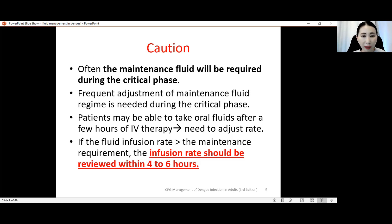In dengue patients, we usually review patients clinically and review the full blood count every four to six hours, especially during the critical phase. Sometimes if patients go into compensated shock, we need to review even more frequently — for example hourly or two-hourly — depending on whether they improve or deteriorate.